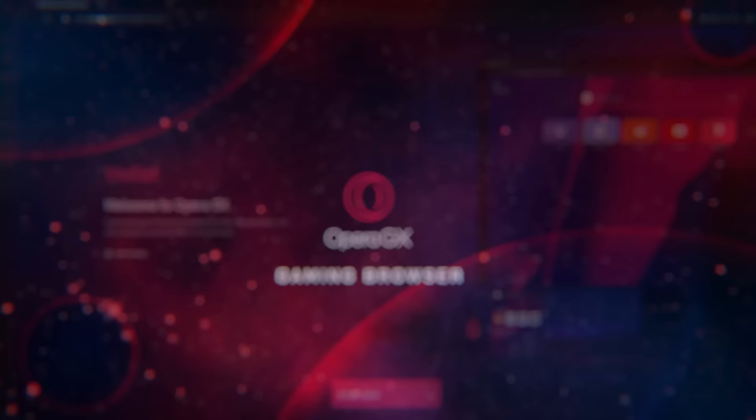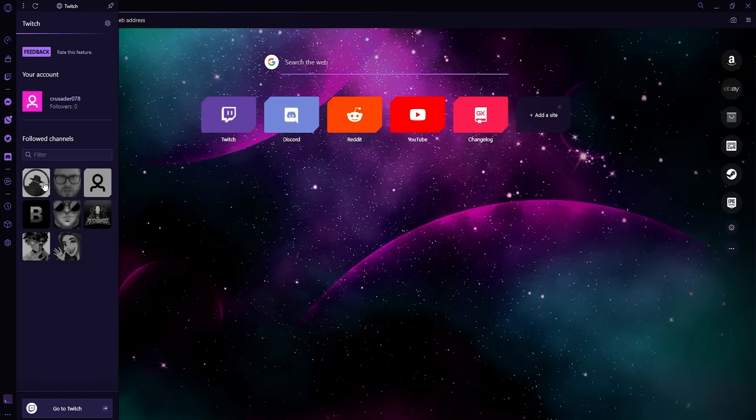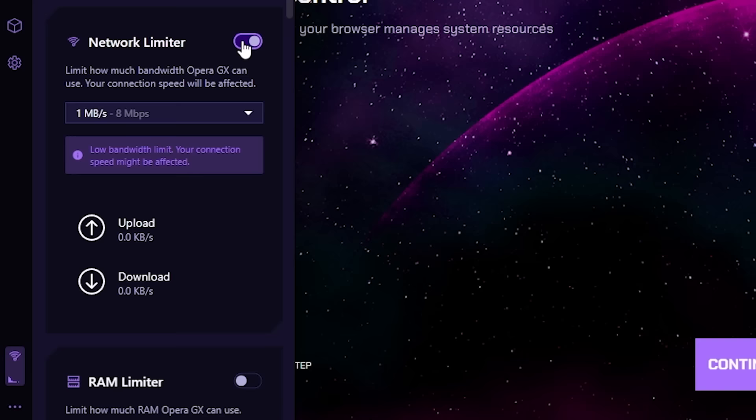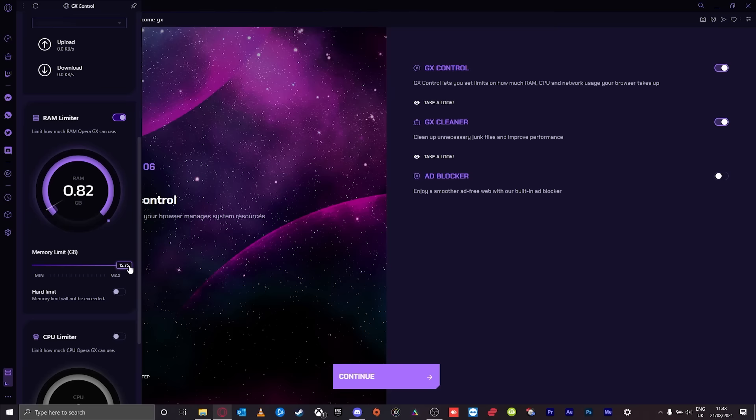I'm really excited to introduce this video's sponsor, Opera GX. What is Opera GX? It's the world's first browser for gamers, completely tailor-made for the gaming community. Opera GX offers features that any gamer would enjoy, such as GX Control, which allows you to limit the network bandwidth and CPU/RAM your browser is using — and that's a super common issue most PC gamers are probably happy to hear a solution about.